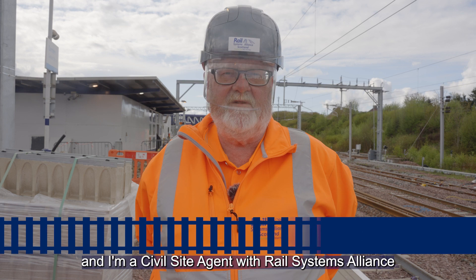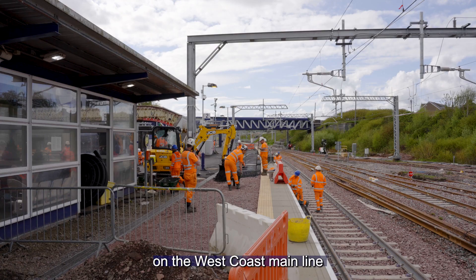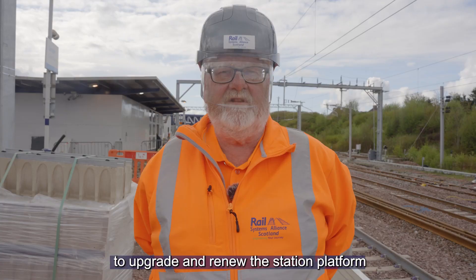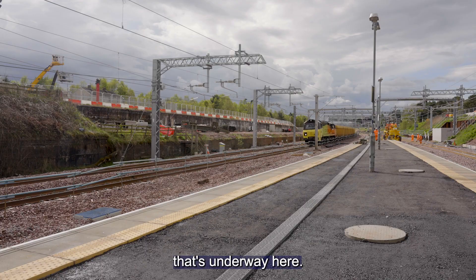Hello, I'm Neil McNaughton and I'm a civil site agent with Rail Systems Alliance working on Scotland's railway. I'm here today at Carstairs Junction on the west coast mainline where we've been working 24-7 on a 12-week programme to upgrade and renew the station platform and work on the surrounding area of this busy junction. This is part of the major modernisation programme that's underway here.